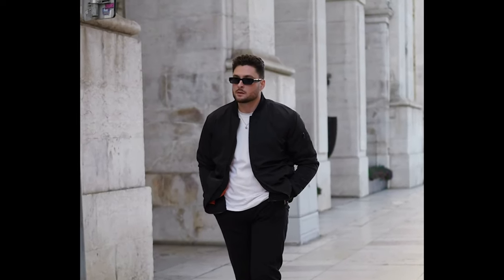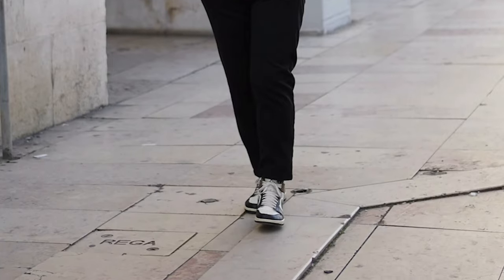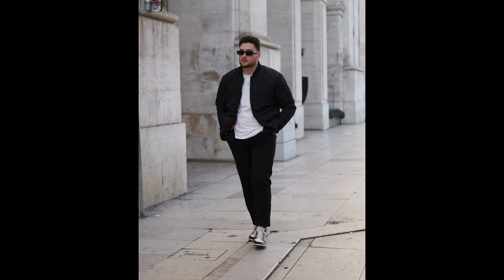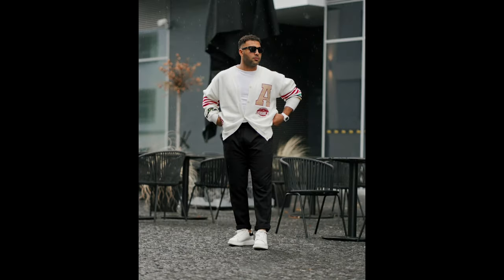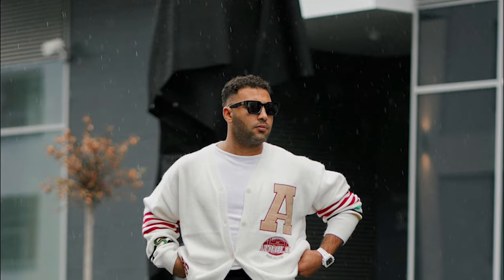Next, you can try a white t-shirt layered with a black bomber jacket with black and white sneakers. Next, you can try a white t-shirt layered with a white cardigan with white sneakers.